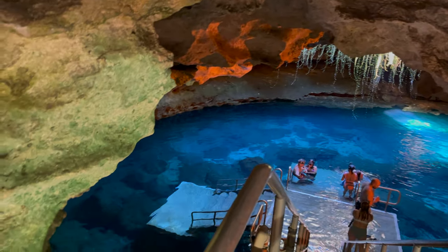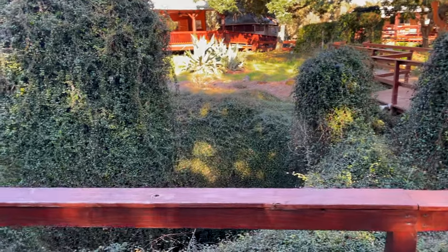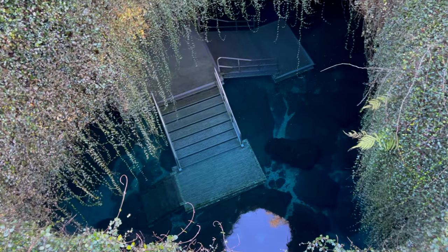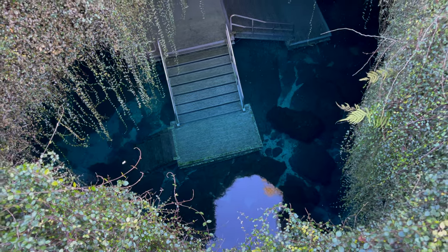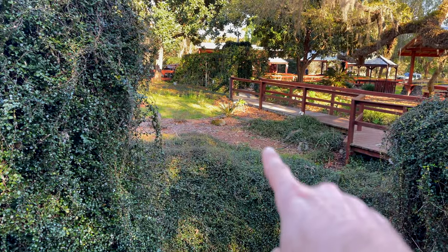One of the coolest places I've ever been. We just got to Devil's Den in north Florida. I'm on the boardwalk right now and if you look over here it doesn't look like much, but there's a giant hole in the ground. There's actually an underground cavern that has a spring in it, so we're going to be diving this tomorrow. It's called the Devil's Den and it's going to be super cool.